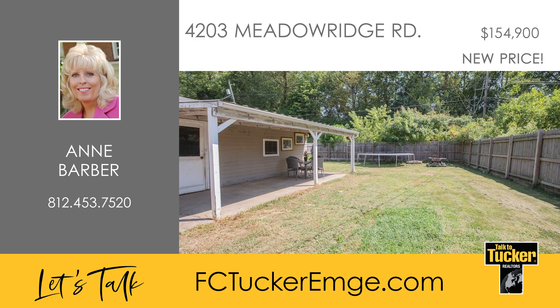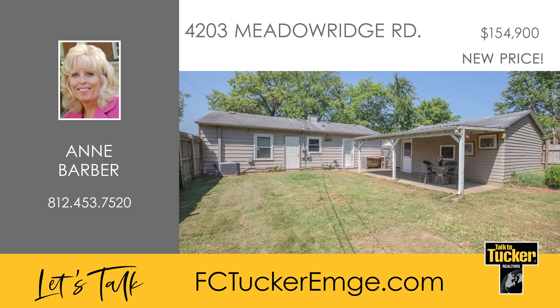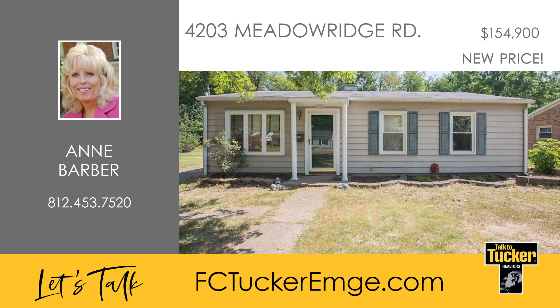An extra large walk-in closet in the hall provides additional storage. The expansive backyard is fully fenced and includes an oversized one-and-a-half car garage. The HVAC system was updated in 2016 and all appliances are included. This home is a must-see and won't be on the market for long. Talk to Ann Barber at 812-453-7520.